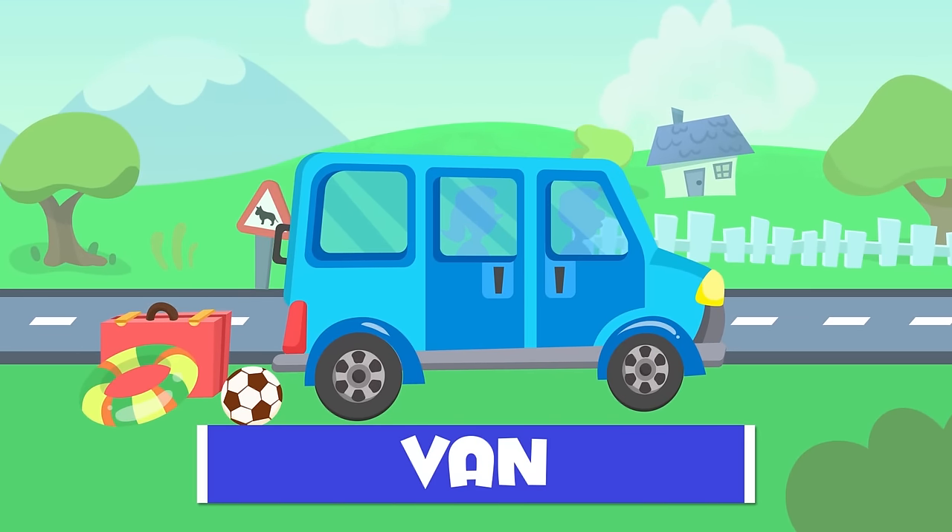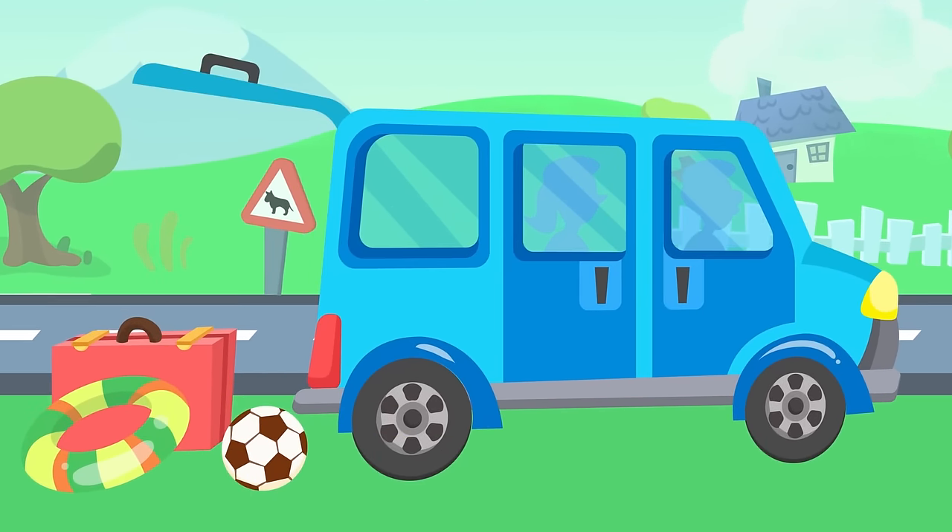Here's a van. It's similar to the car, but the chunk is much bigger. You can fill it up with things.